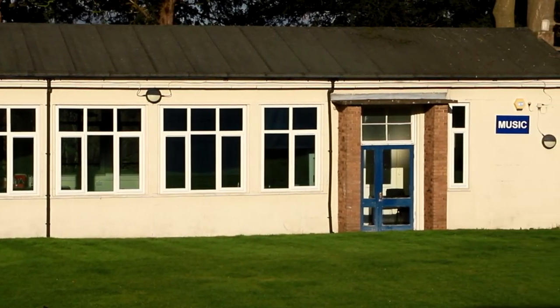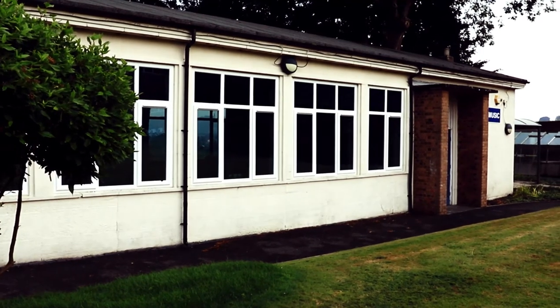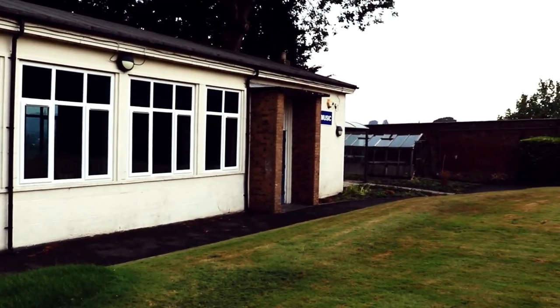This is the music room where we do all our music lessons. It's nicely set off across the garden so you can make plenty of racket if you want.